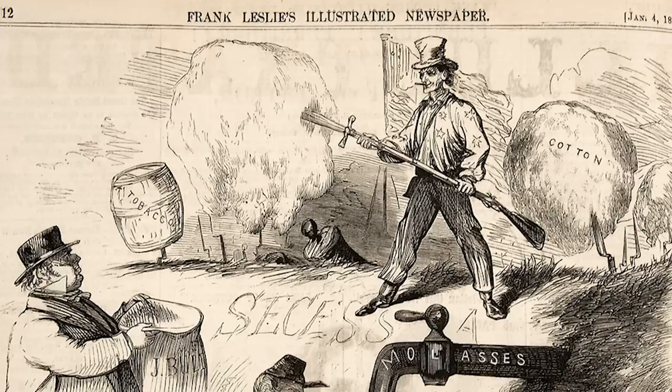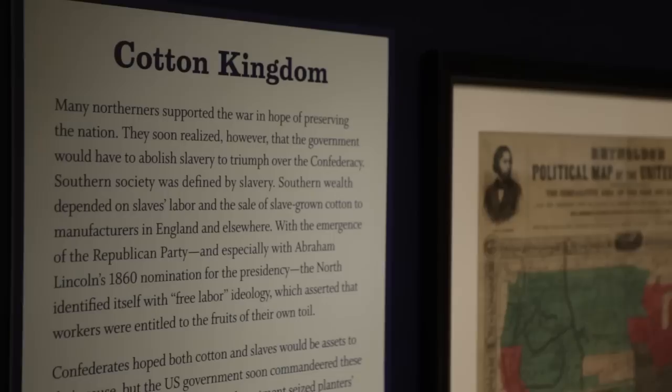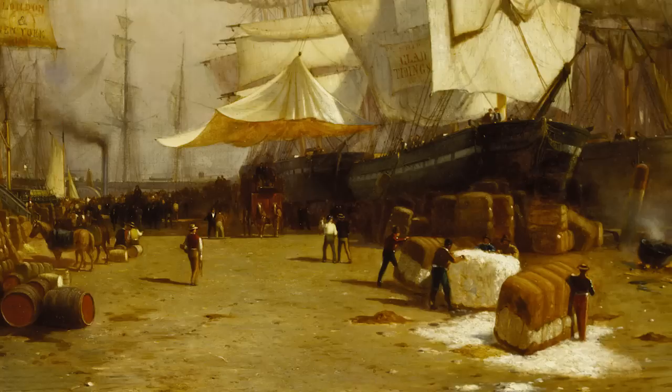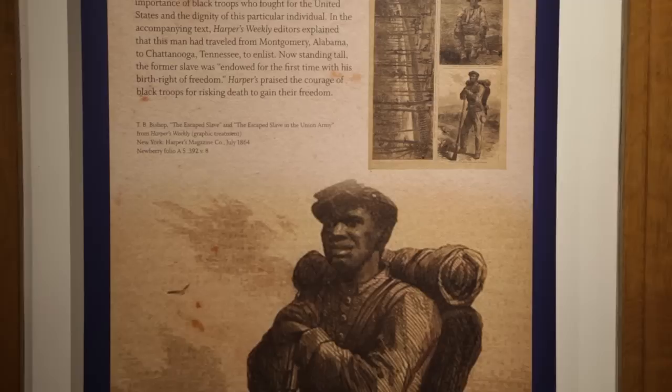We asked in this exhibition: how did people at home understand what they were fighting for? In the North and the South, this was perceived as a war over the future of slavery. Slavery and the cotton economy were so intricately tied to each other, and the cotton economy tied the North and the South deeply. We show that transition of African Americans in this exhibition — from slaves to refugees to contrabands to freed people.